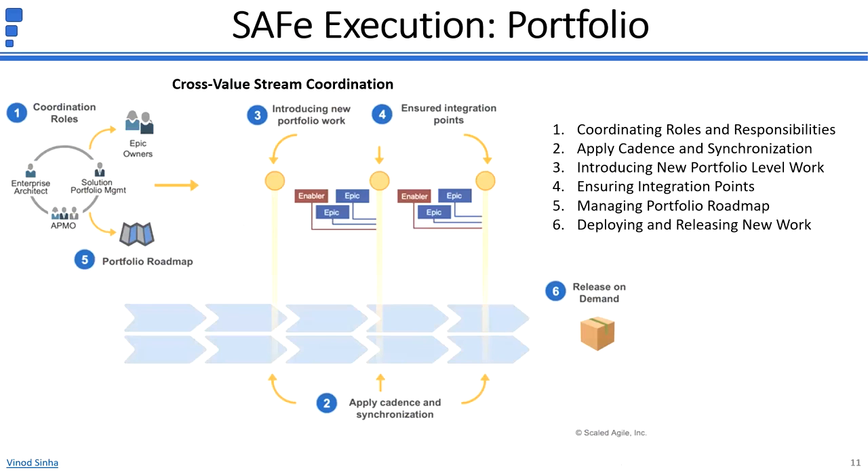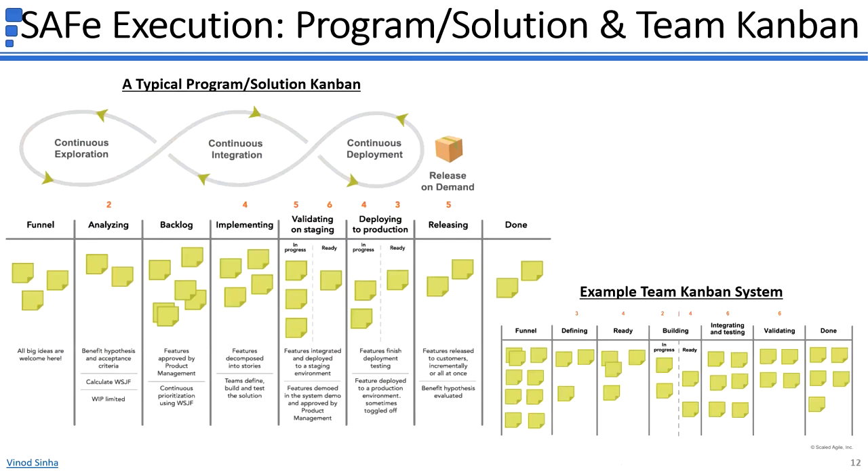The portfolio roadmap integrates solution roadmaps and their milestones into a more comprehensive view to communicate the larger picture to enterprise and portfolio stakeholders. These are the execution activities at different levels. There is one more important aspect: maintaining the Kanban system. SAFe provides an option of managing work using Kanban methods, which gives a visual representation of work items in each queue and the progress being made as work items move from one queue to another. While Scrum XP is a great way of managing work at the Agile team level, Kanban can be very helpful in managing work at the program, solution, and portfolio levels.